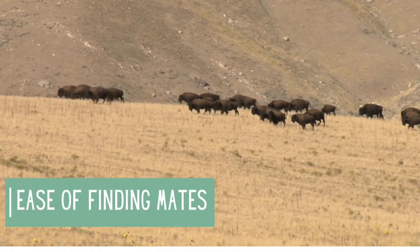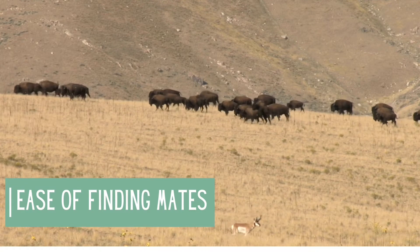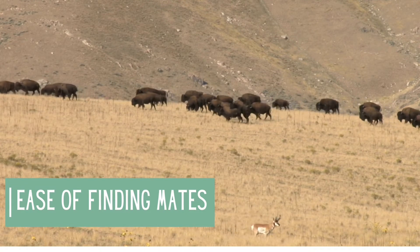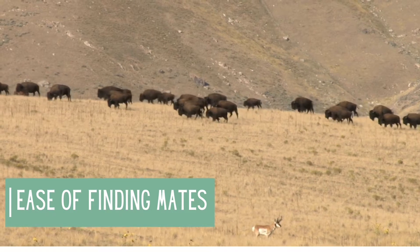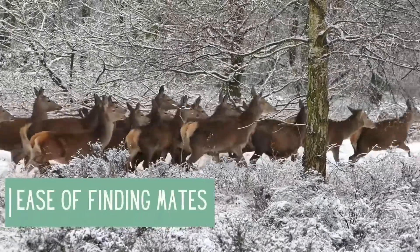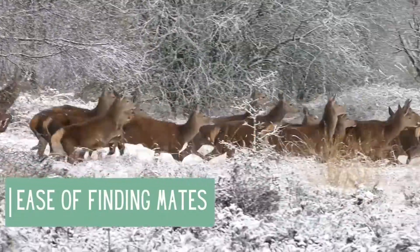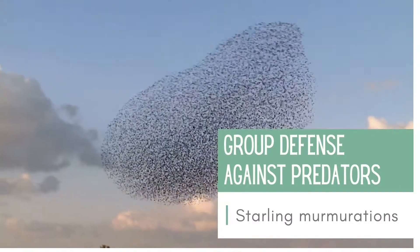It is easier to find a mate if you live in a group because there are a lot of your same species hanging around all the time. A solo animal must rely on chance to come across a mate. This might mean that solo animals have a harder time producing offspring than those that live in a group.